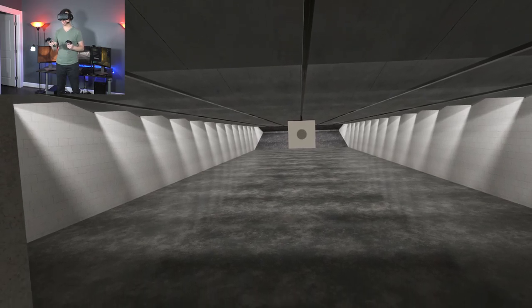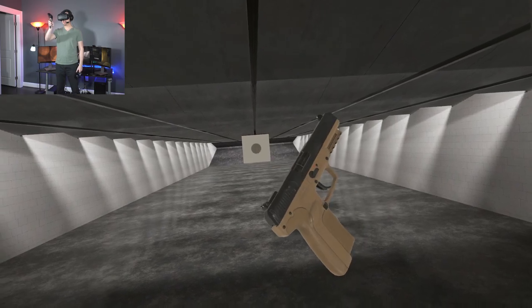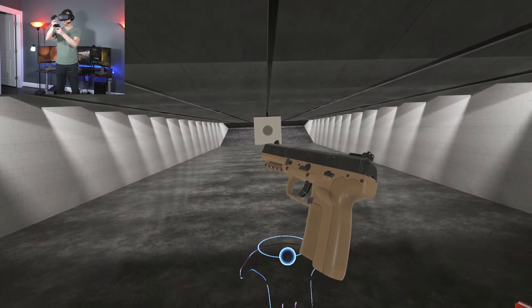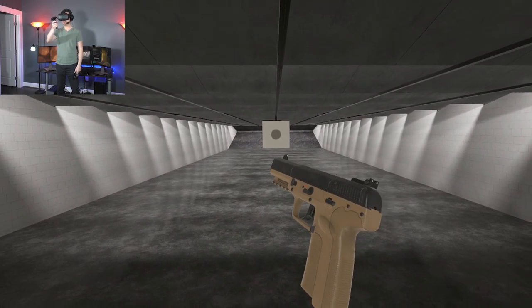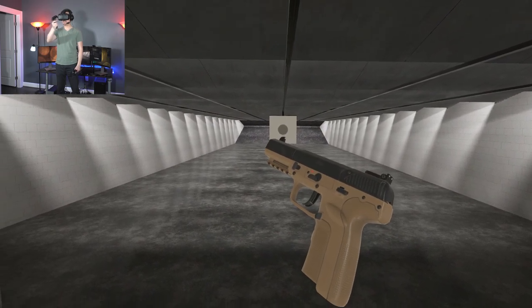Back in Counter-Strike Source, my favorite sidearm was the FN-57, which looks a little something like this. In CS Source, it had an all-black paint scheme, but this one has a very flashy and modern desert tan polymer grip. This fires the somewhat unique 5.7x28mm round, and that is where the handgun gets its name — the 5.7.